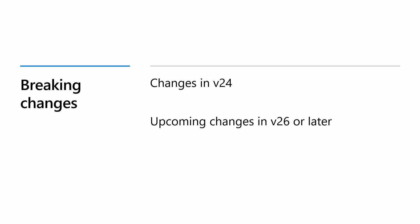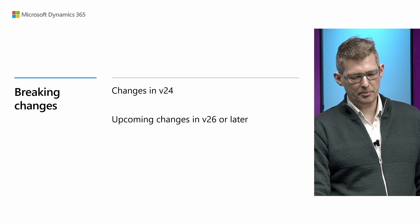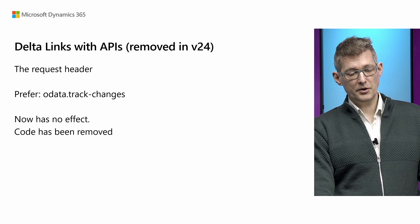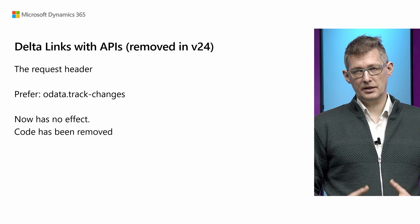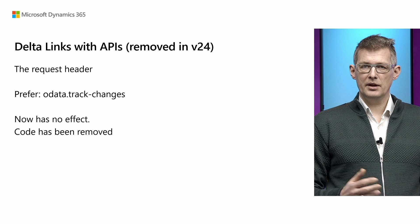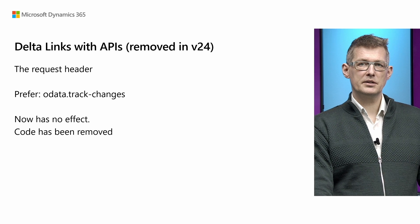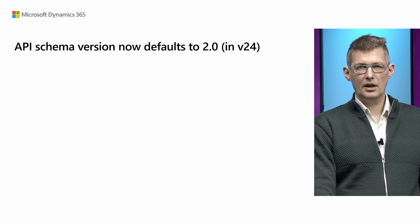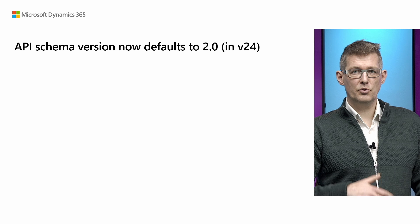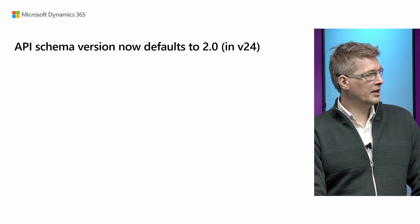Finally, there are some breaking changes happening in this wave, and some coming in upcoming releases in version 26 and later. First, Delta links with APIs are now removed — that was announced a couple of years back — meaning if you set OData-Track-Changes in the HTTP header, it has no effect and the code dealing with this has been removed. Similarly, API schema version now defaults to 2.0 in this wave, though you can still revert to older versions by setting it in the HTTP header.